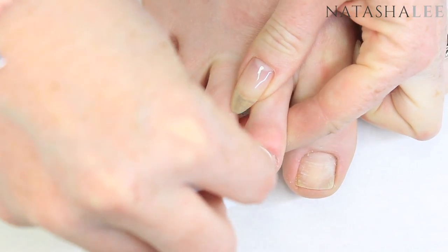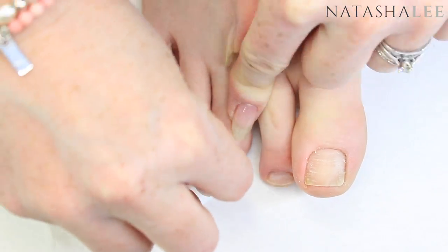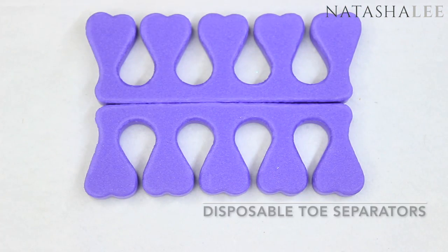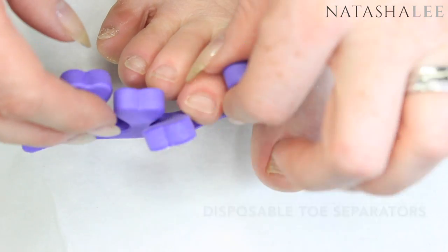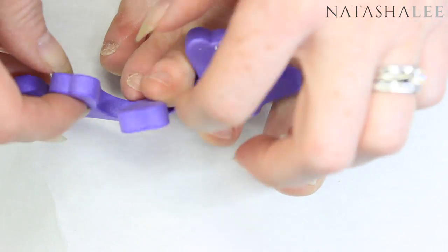Once you've done your cuticle work, it's time to cleanse the nails. I'm using a pad soaked with pure acetone, but you can use nail polish remover if you prefer. Then we're going to apply some toe separators — links are in the description to all the products I use in this video.